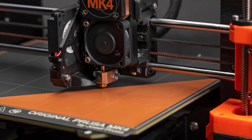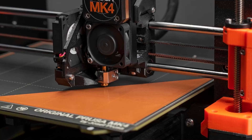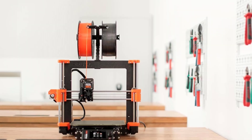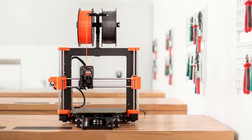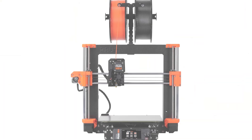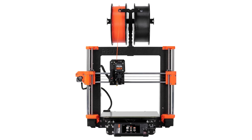Sure, there are cheaper options out there, but they often come with compromises. The MK4 offers peace of mind — it just works. If you're ready to upgrade to a premium open frame 3D printer that combines years of refinement with cutting-edge features, the original Prusa MK4 is the machine you've been waiting for.